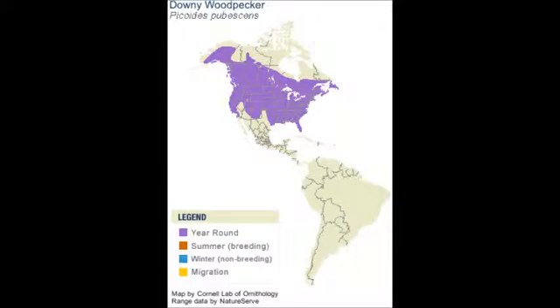These woodpeckers are seen in all of the U.S. and the southern part of Canada year-round, especially in open woodlands.